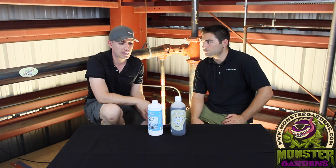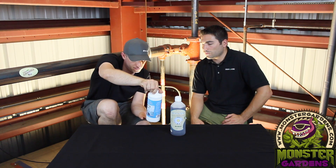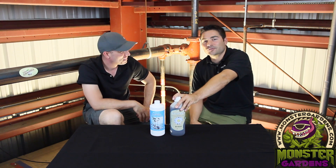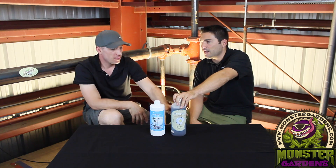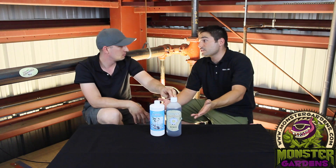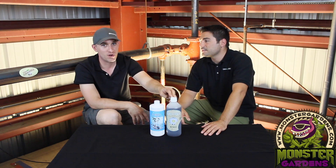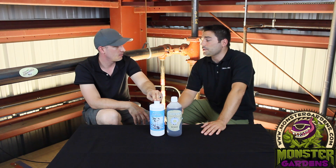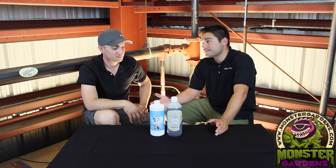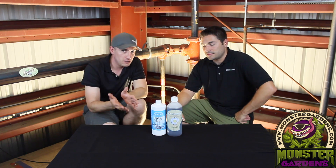Liquid Karma runs 10 to 20 mils per gallon, whereas Fuego is only 4 to 10 mils per gallon. A quart of the competitor will cost you about $100 at an 8 to 20 mil dilution rate — a gallon is $400. Let's say you use it at the low end of 8 mils per gallon — that's a $100 reservoir change. This product retails for around $30 — it's a third of the price and you get about six times the use out of it.